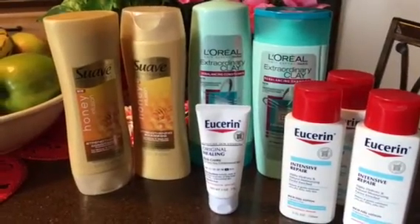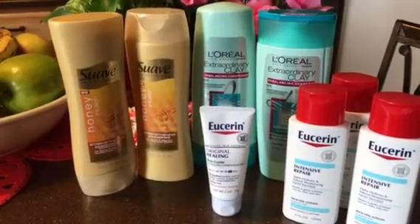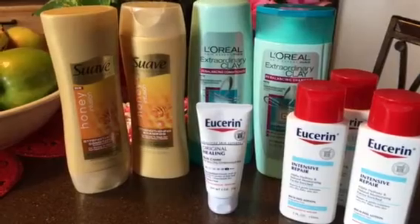Hey everyone, it's Robin. It is February 14th, Tuesday, and I wanted to share with you a quick little CVS shopping trip that I had today. The first thing I got was the Suave shampoo.